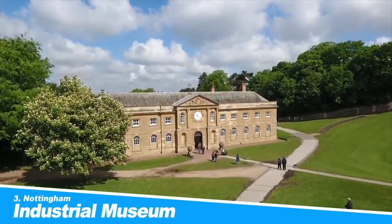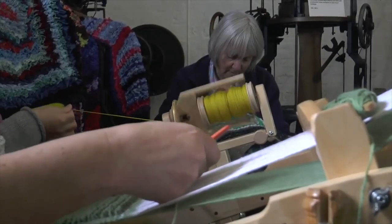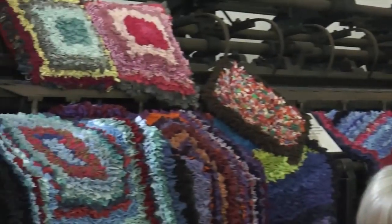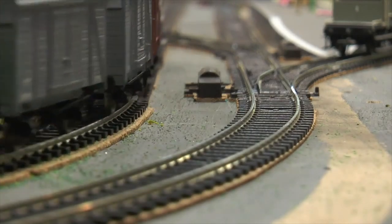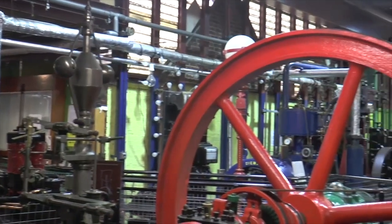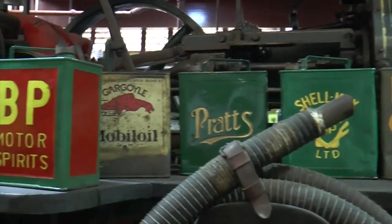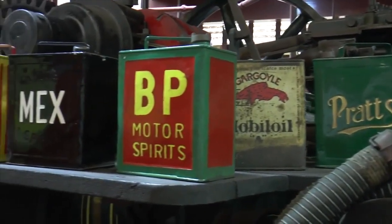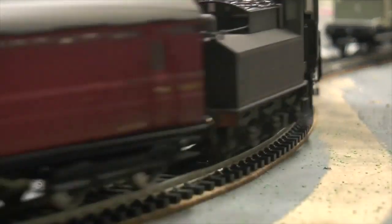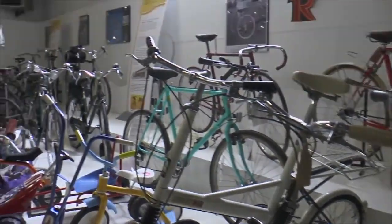Number 3: Nottingham Industrial Museum. On weekends, you can catch up on Nottingham's long industrial history at this museum in the stables at Wollaton Hall. There are pieces from the local textile trade, which have been around since the invention of the stocking frame, producing stocking hoses from the end of the 16th century. You can view a handful of these machines, as well as a bobbinet knitting machine from 1910, and lever and Barman lace-making machines from Nottingham's once-thriving lace industry.